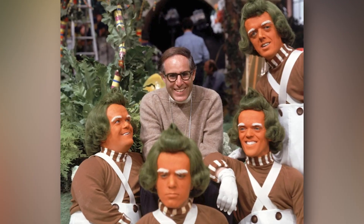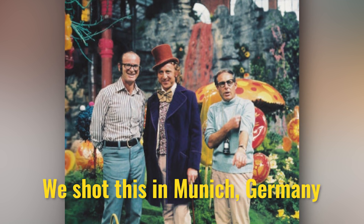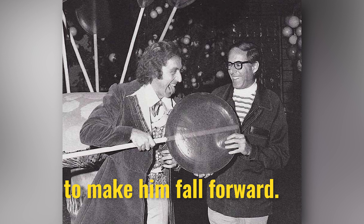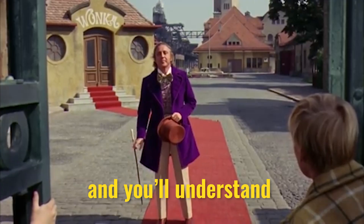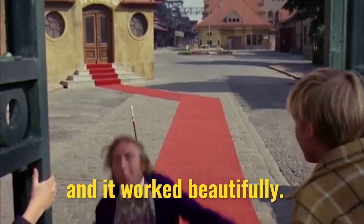Here's the director of Willy Wonka, Mel Stuart, in a 2005 interview with Mark Gordon. We shot this in Munich, Germany. We had two stuntmen work with him to make him fall forward. Just try it yourself one day — stand up and try and fall forward, and you'll understand how difficult something like that is. And it worked beautifully.